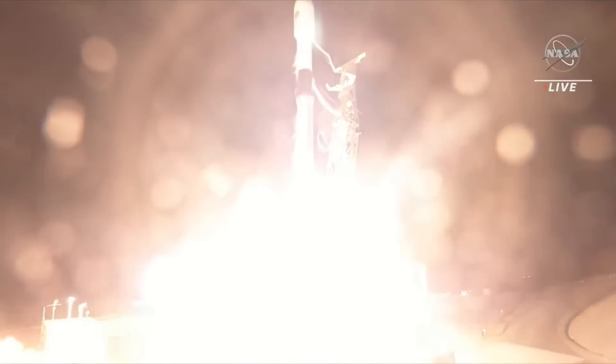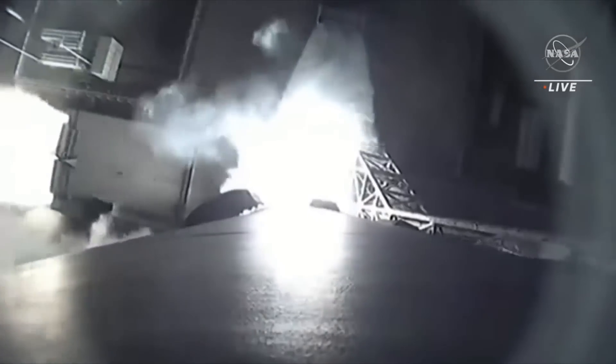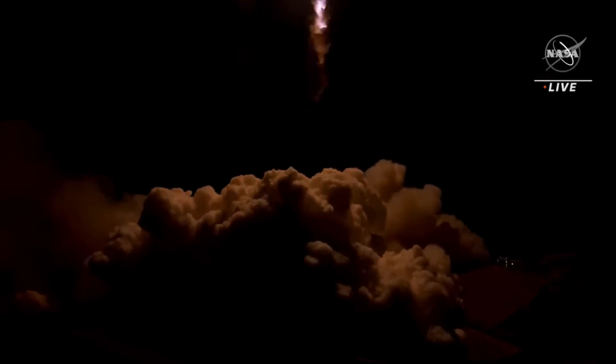Engine ignition and liftoff of SWAT — our first global survey of Earth's surface water to study how this ever-changing resource affects our climate.